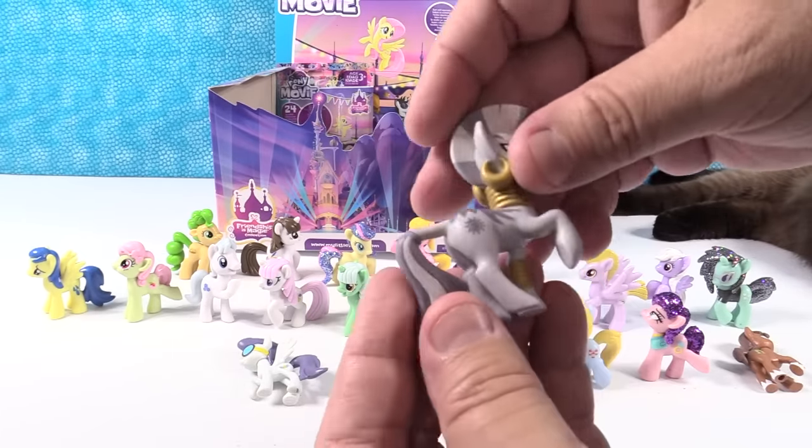We have Fluttershy — Paul should have opened her. She shows kindness to all her friends. That's like a brighter Fluttershy. I really like the way her hair is swooping down. Swoopy hair.